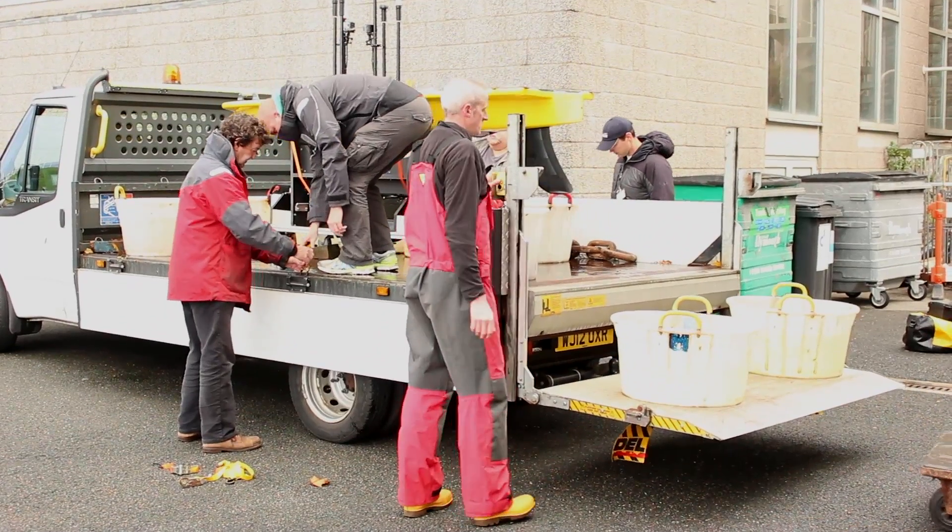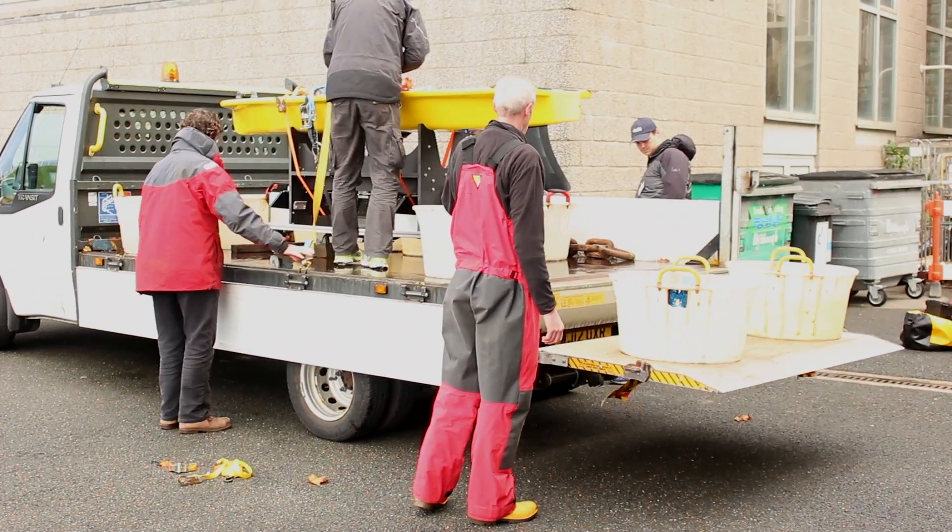We brought some fish back to the lab over a number of occasions, and we've tagged them and we've released them. What we've been doing today is releasing the autonomous vehicles — the marine robots — which have got the capability to detect the tags that are fitted to the fish and send those data back to us here at the lab.